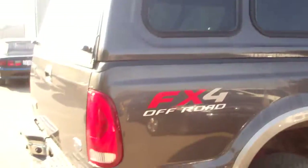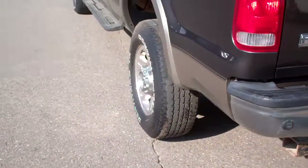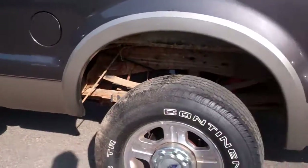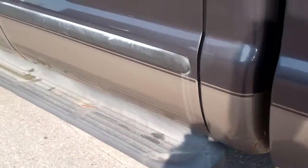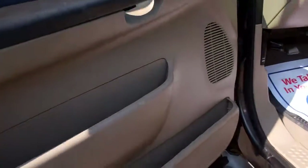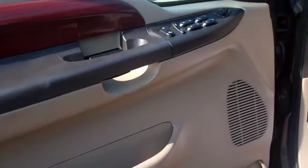It's got a cap, tow package, backup sensors. The body is in excellent, excellent shape. I don't think you're going to find much wrong with this. A little rust right there — it is a 2005. Heated mirrors. Only 93,000 miles on it, Frank. Super Duty truck owners will tell you, 93,000 miles, this diesel is just getting broken in.